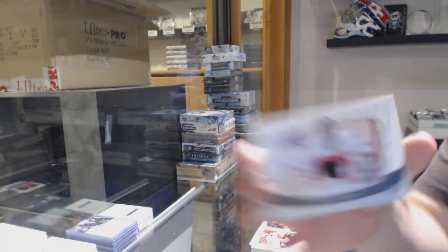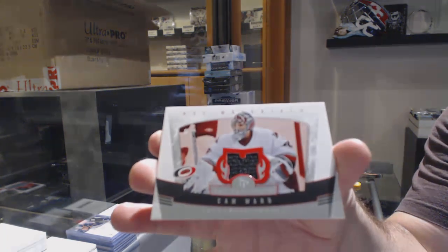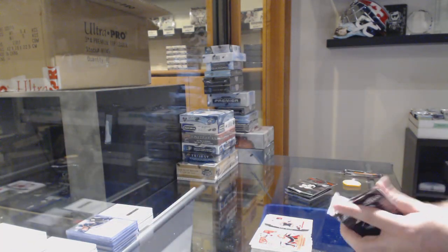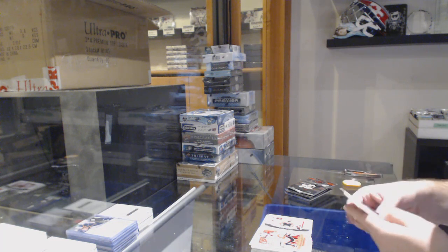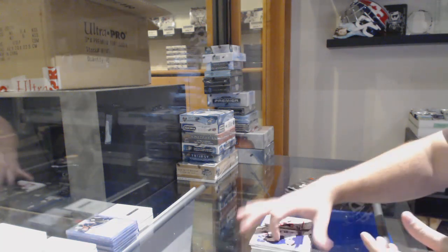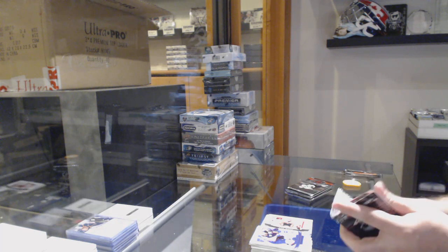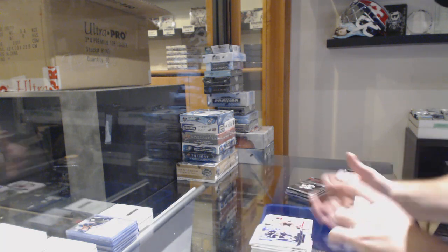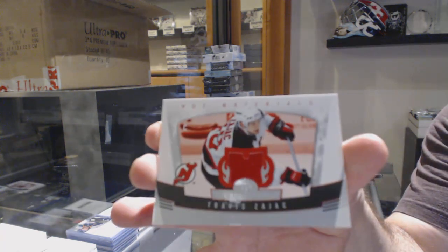We've got a Hot Materials of Cam Ward, and a game jersey of Travis Zajac for the Devils.